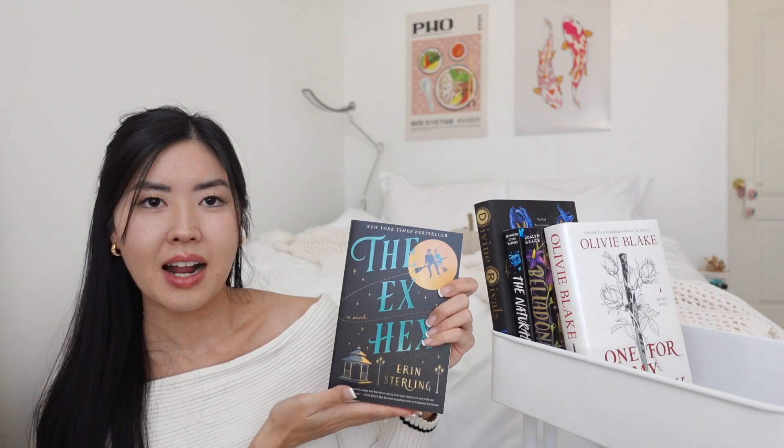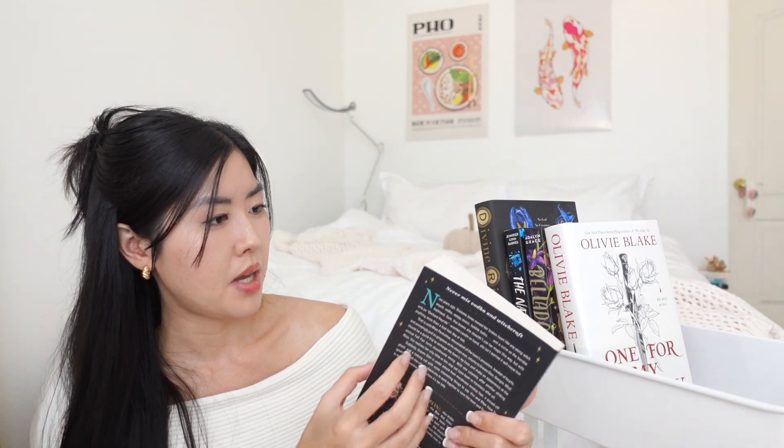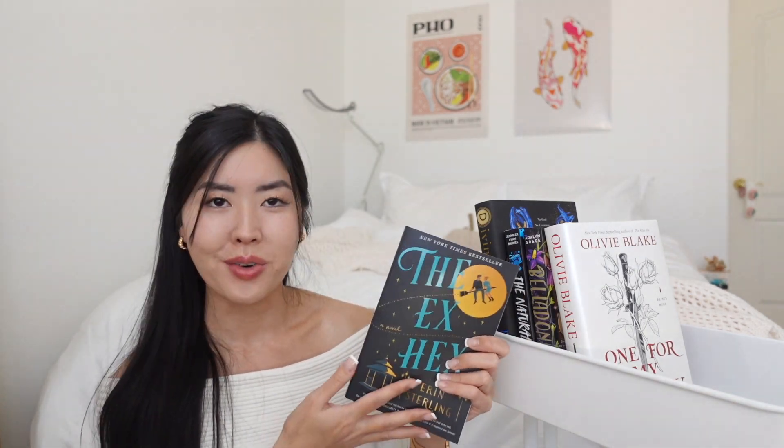For Halloween, I picked up *The Ex Hex* by Erin Sterling. It's about Vivian, a witch who's brokenhearted over a breakup, so she casts a spell on her ex — thinking it would be harmless. Fast forward a few years and her ex Rhys is back in town, not realizing the spell went completely wrong. Paranormal chaos starts breaking out in her hometown and she has to team up with him to fix it. It's 308 pages — a very short, fun Halloween read.